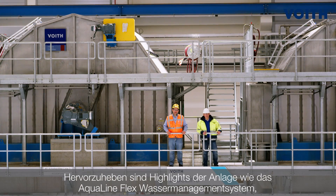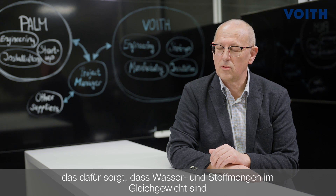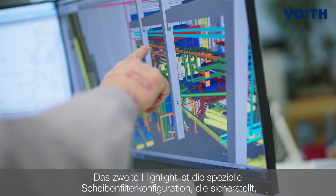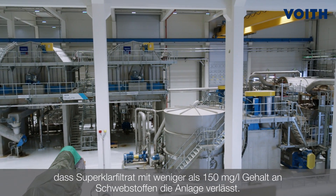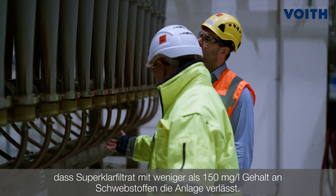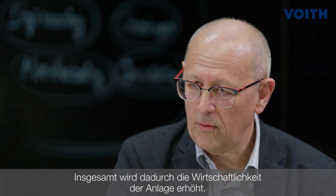It's worth mentioning a few highlights of the system. One of them is the mill-wide AquaLine Flex water management system across the complete line, ensuring that water and stock consumptions are balanced and reduced. The second highlight is the special configuration of the disk filters — at the end of the disk filters, an outcome of maximum 150 milligram suspended solids per liter super clear filtrate is available. All in all, this will increase the profitability of the plant.